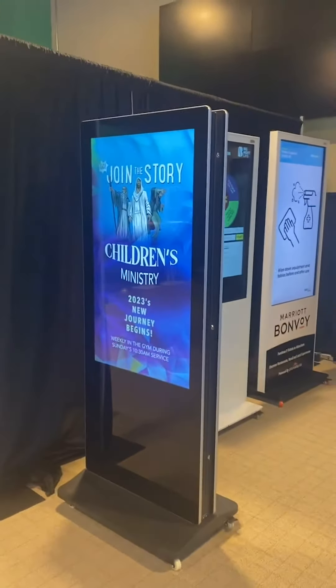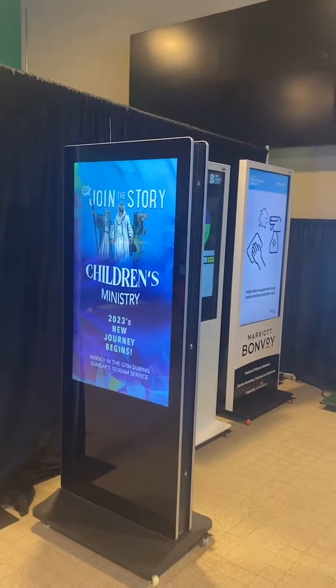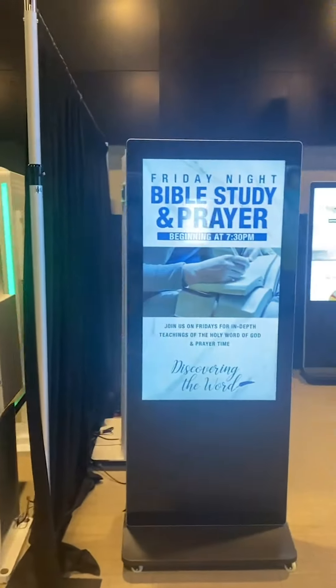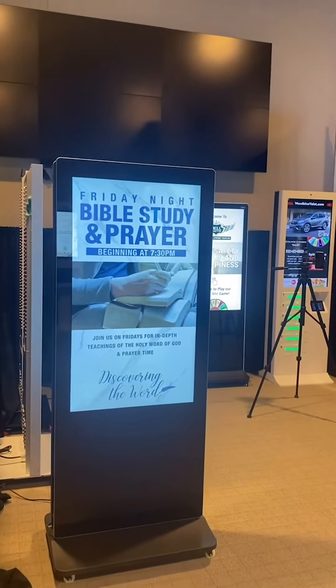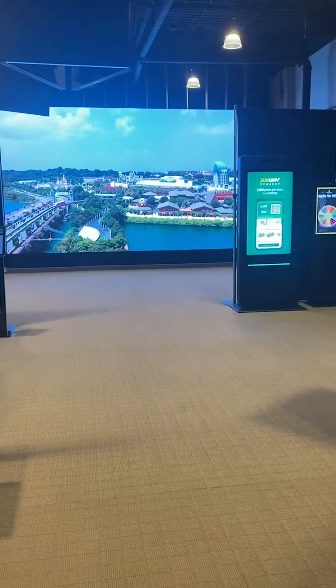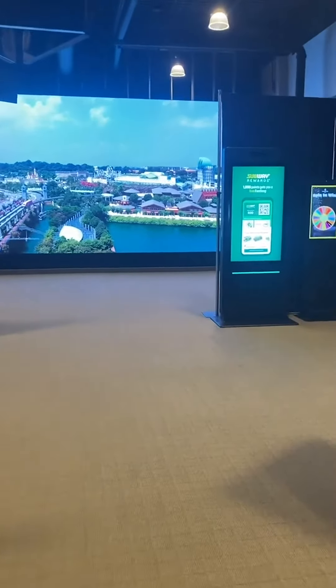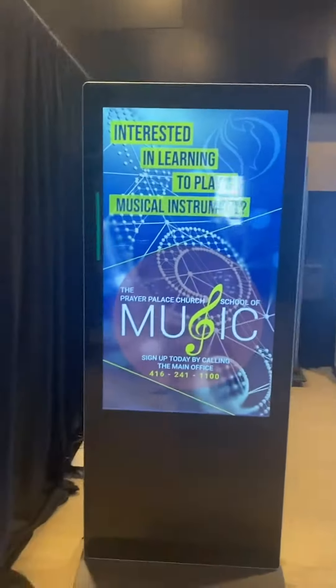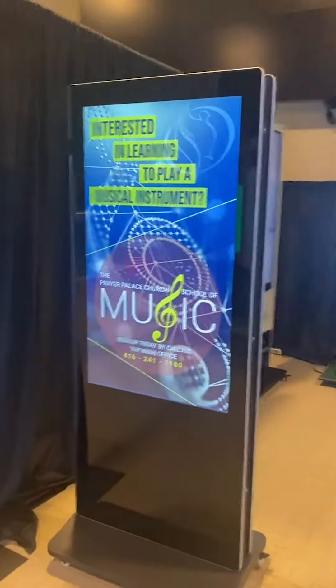And that's not all — our MegaDuel boasts a front-facing HD camera system that takes low-light digital signage photography to the next level. Capture photos, videos, and more with stunning brightness and clarity. But what truly sets MegaDuel apart is its ultra-accurate touchscreen technology with a response time of less than 5 milliseconds.